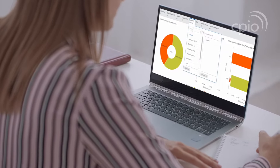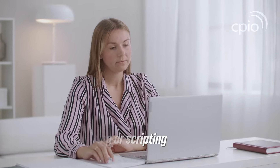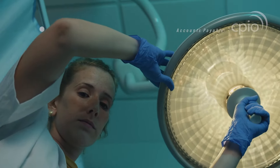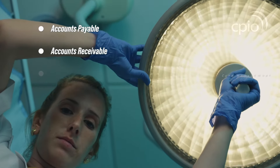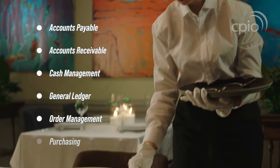It can be tailored to suit your business by configuring workflows, screens and preferences, all without any costly coding or scripting. With accounts payable, accounts receivable, cash management, general ledger, order management and purchasing.